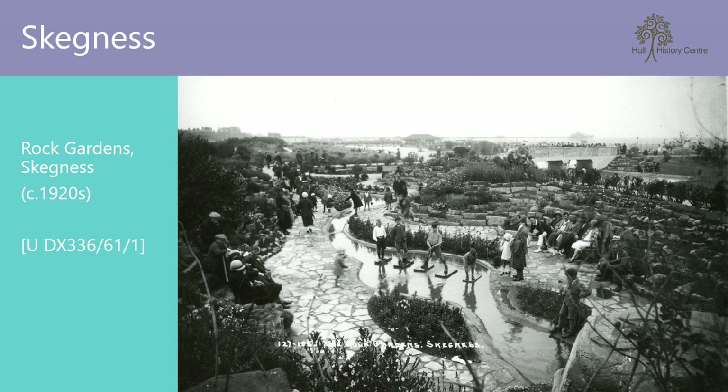We have now arrived at our final destination — Skegness. Popular with the local gentry from the late 18th century, Skegness, as with many coastal resorts, enjoyed a boom in tourism with the arrival of the railway. It quickly became a popular holiday destination for East Midlanders and in 1936 was home to the first Butlin's Holiday Resort. This photograph is of the original rock gardens, which have been recently restored. I bet many children enjoyed walking across those stepping stones.